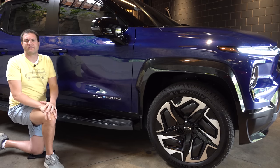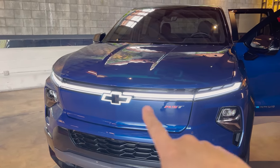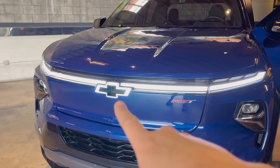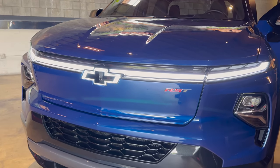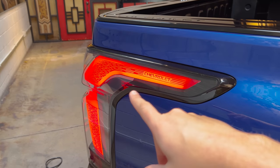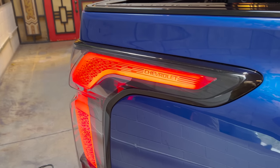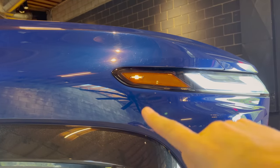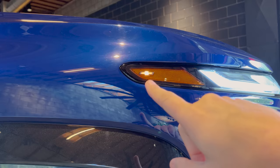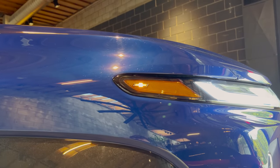A couple of interesting exterior lighting items. There's a front light bar that's very distinctive compared to gas-powered Silverado models, with the Chevy logo almost in a halo to emphasize this is something different. The rear lights have the Chevrolet script integrated into them. But the best one is the orange side marker light, which is a federal mandate — it's actually the Chevy bow tie logo. So instead of a normal boring light, they did something clever with a hidden Easter egg.